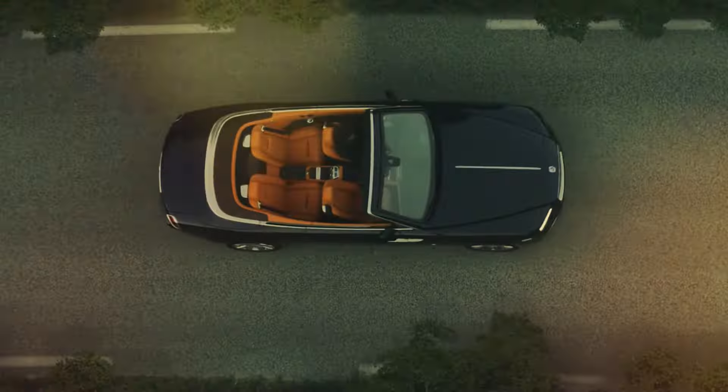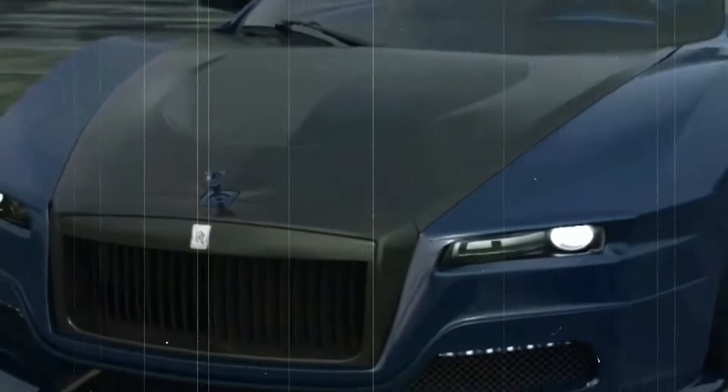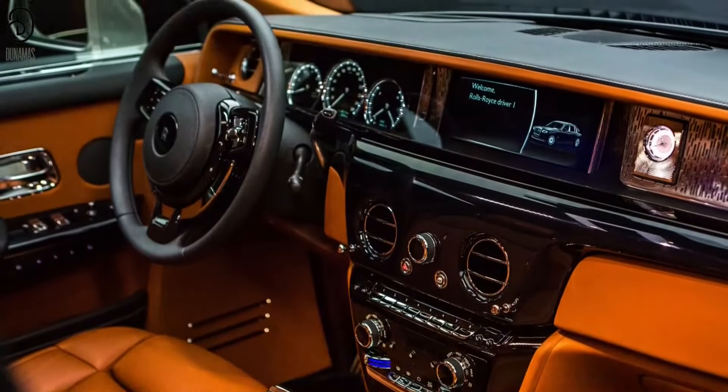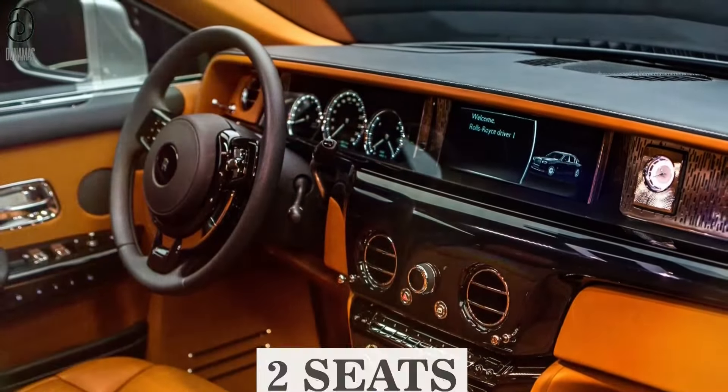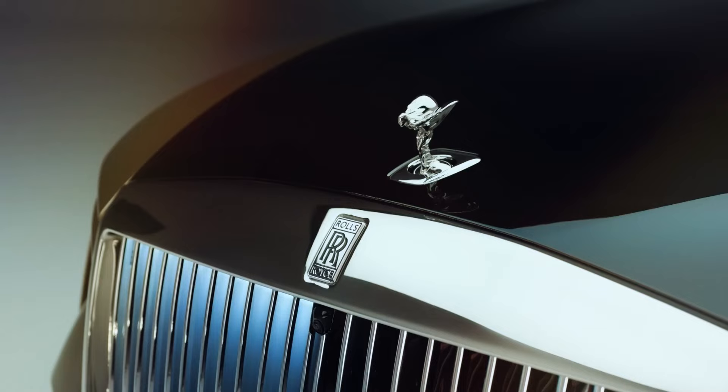Number 1: the 2024 Rolls-Royce Supersport. The 2024 Rolls-Royce Supersport is a concept car that shows how Rolls-Royce can make a supercar that's both luxurious and powerful. A supercar is a very fast and expensive car that usually has two seats and a sporty design. Here are some of the main features of the Rolls-Royce Supersport.